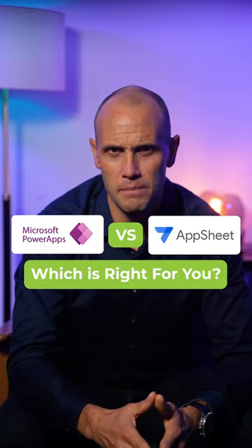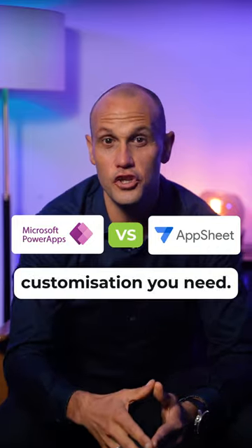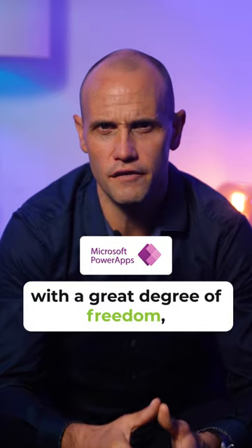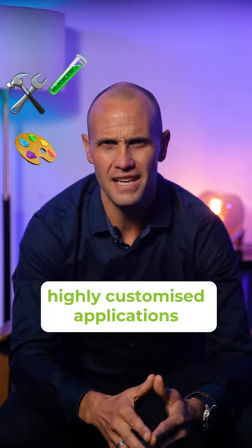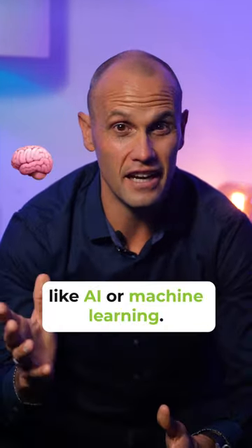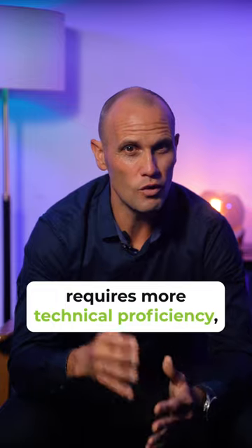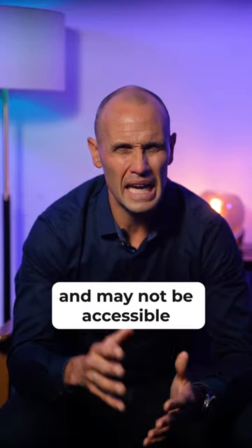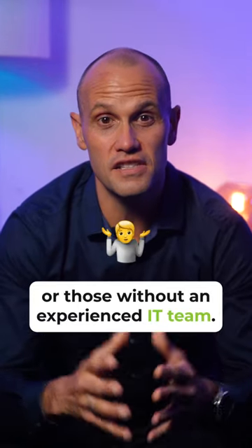When deciding between Microsoft PowerApps and Google AppSheet, it's important to consider the level of customization you need. PowerApps provides developers with a great degree of freedom, enabling them to craft highly customized applications and cutting-edge features like AI or machine learning. However, this level of customization requires more technical proficiency and may not be accessible for smaller businesses or those without an experienced IT team.